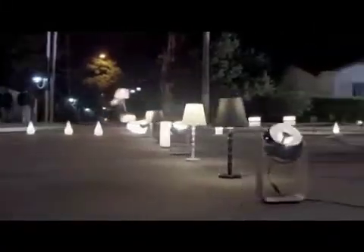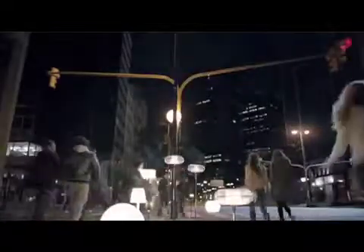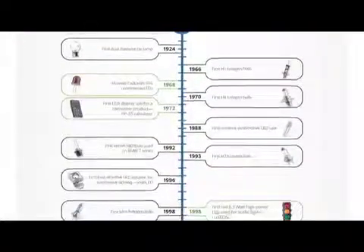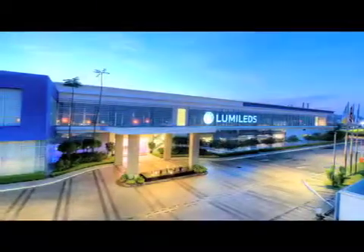When luminaire manufacturers need to design advanced, cost-effective products such as light bulbs, street lights, or spotlights, they turn to Lumileds for our wide portfolio of LED products. With a rich history of industry firsts, Lumileds is uniquely positioned to deliver lighting advancements well into the future.